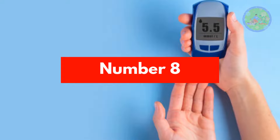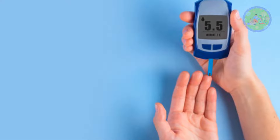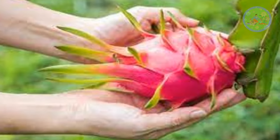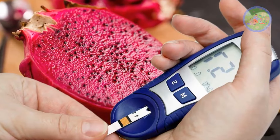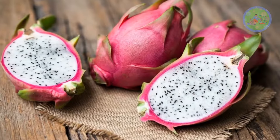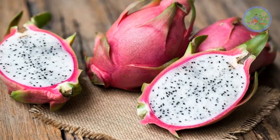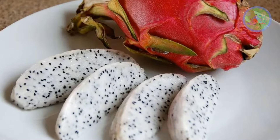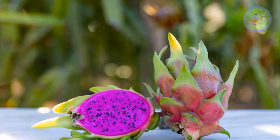Number 8: Dragon fruit helps in controlling blood sugar level and reduces the risk of diabetes. If you are a diabetic patient, having a diet rich in potassium may help to protect your heart and kidneys. Dragon fruit is loaded with essential minerals, mainly potassium and calcium, which help to maintain bone structure. Potassium also plays a key role in maintaining water balance in our body.